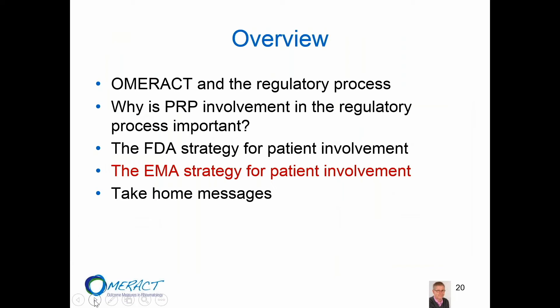With that I will turn it back to Martin to tell a little bit more about how the EMA works with patients.